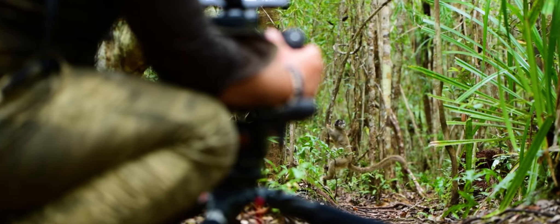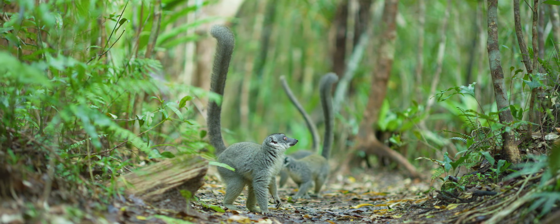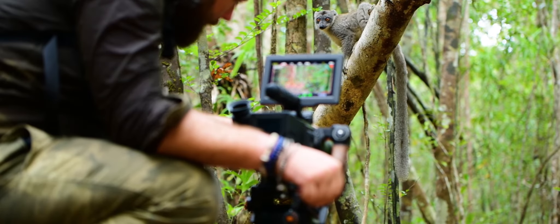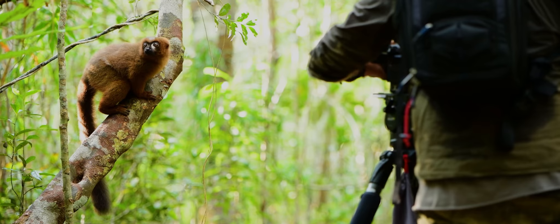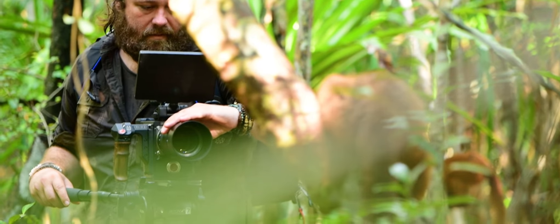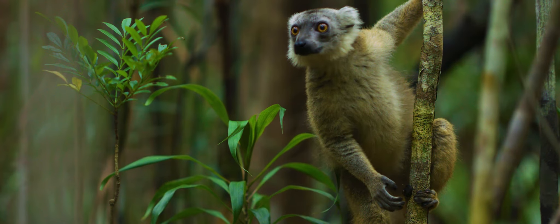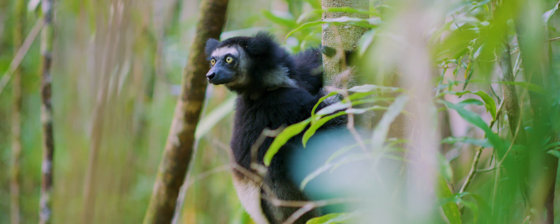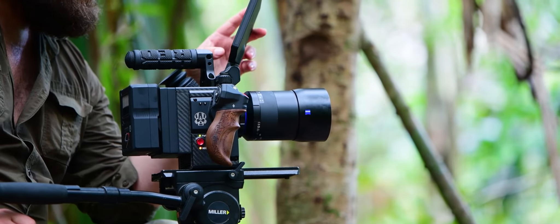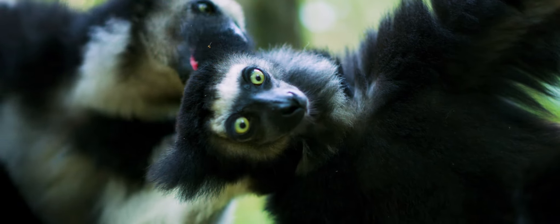When it comes to working with the right setup, every moment captured counts. Telling a story — especially with natural history — nothing is more rewarding than going back and browsing through some of your shots and being satisfied. Wildlife is insanely difficult and you don't ever get a second chance.